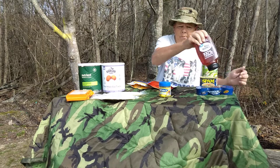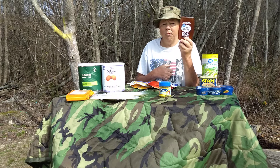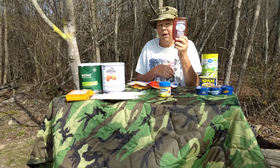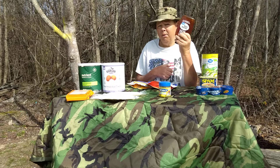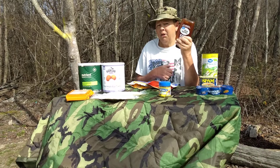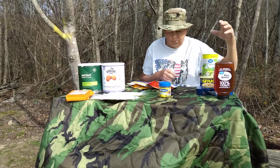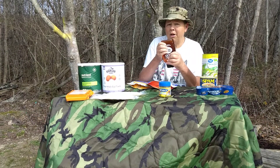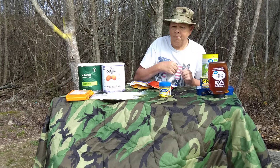Honey is a good option. Honey is a forever prep. There has been honey found in Egyptian tombs that was still edible. So honey is something you do not have to worry about rotating. You can rotate it if you want — it will probably keep it fresher. But even if honey turns solid, it can still be eaten; it will not hurt you. Usually you can squeeze the package and it will turn back into regular honey.